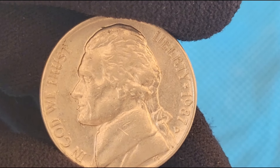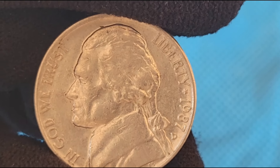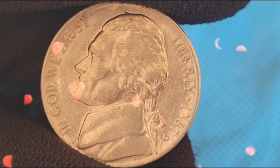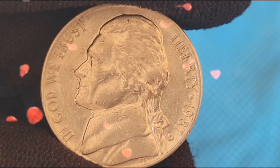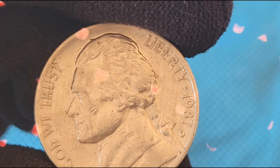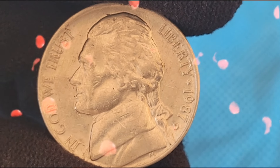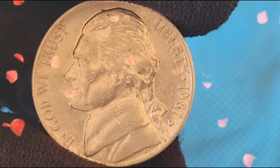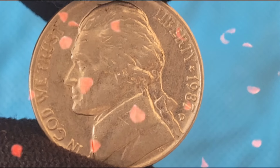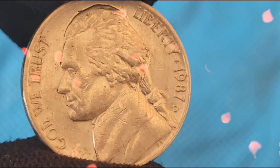For collectors, the Jefferson Nickel represents a piece of American history and a link to one of the nation's founding fathers. While the design has remained consistent, certain years and mint marks, such as the 1987 Jefferson Nickel, are of particular interest due to their rarity and potential value. Let's delve into the rarity and varieties of the 1987 Jefferson Nickel. While millions of these coins were produced, certain varieties and errors make specific 1987 nickels highly sought after by collectors.